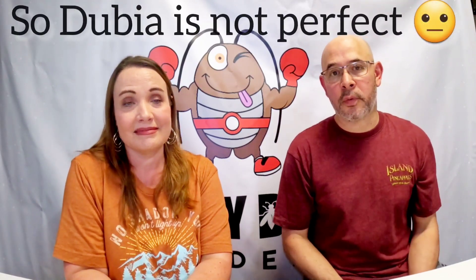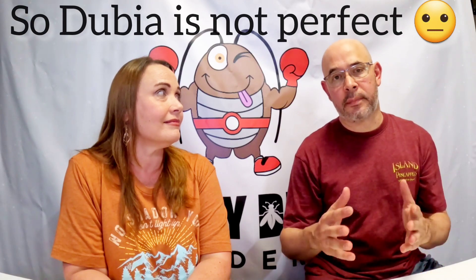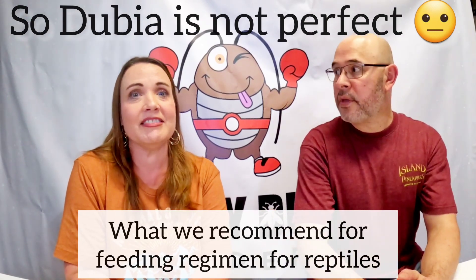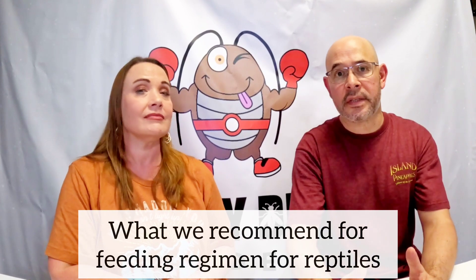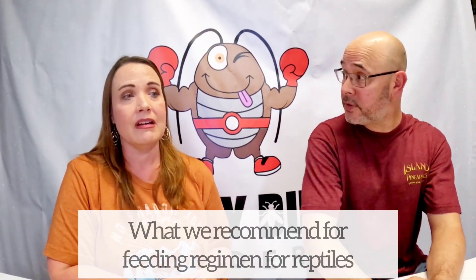We've talked about all the great attributes of the dubia roach, but we also want you to consider a few things. The dubia roach is not a perfect feeder. We recommend that you offer your insectivore a wide variety of different foods. You don't want to just stick to one thing. You have to pay attention to the nutritional value of every insect — some insects like wax worms and super worms you can't give every day.